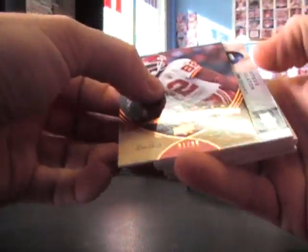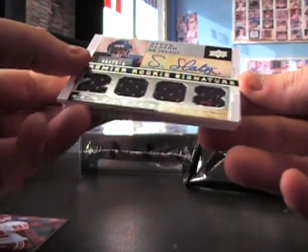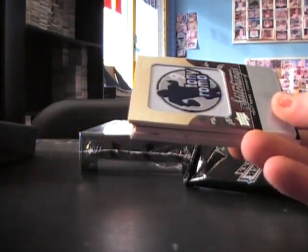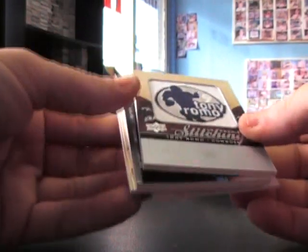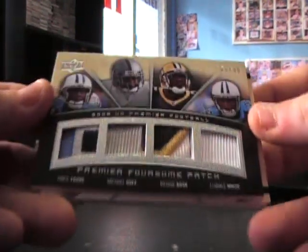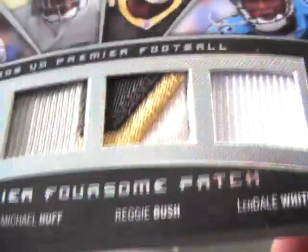Pack one. There's a redemption on the back. Number one of 99 — Dwayne Bow, Steve Slayton number to 275, not bad. Little red string in there, quad piece Tony Romo number to 30. Premier patch — nice-looking patches: Vince Young, Michael Huff, Reggie Bush, and Lindell White.